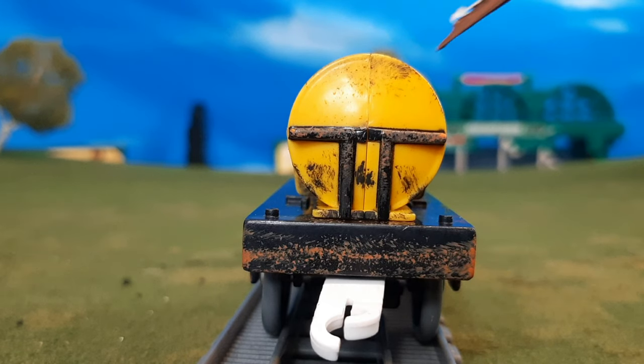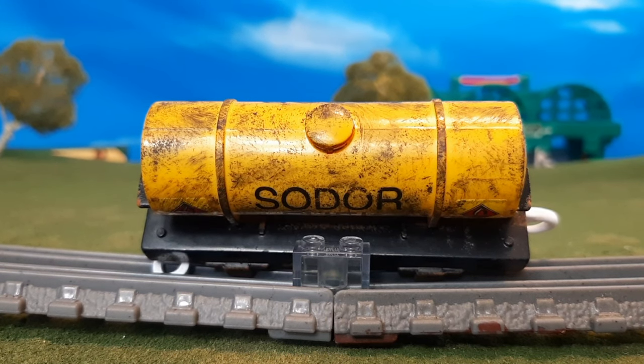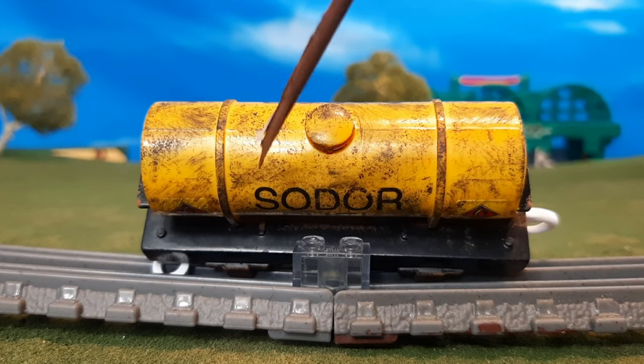Here's the back of the car, and again you'll see rust. This car is based on pictures of the Sodor fuel tanker car, so that rust and all these details are meant to replicate that. Here's a look at the top — you'll see that orange rust peeking out from underneath the cap there.